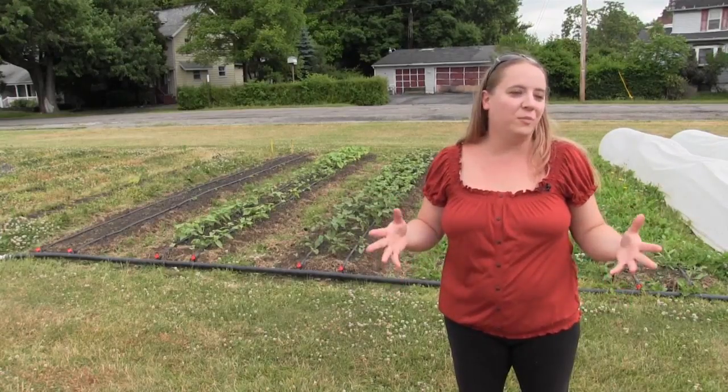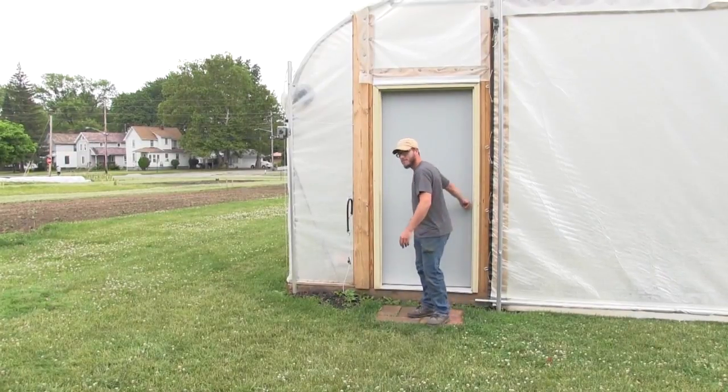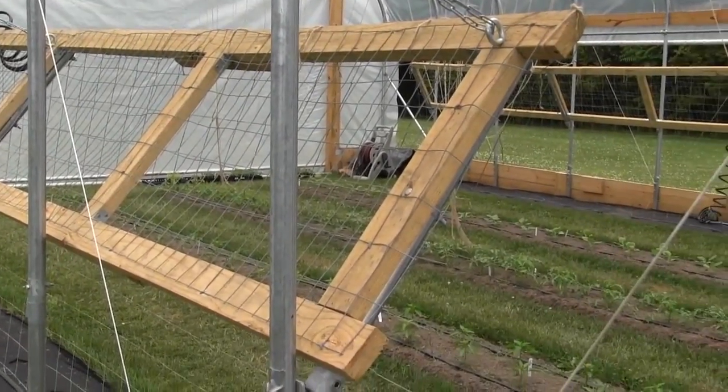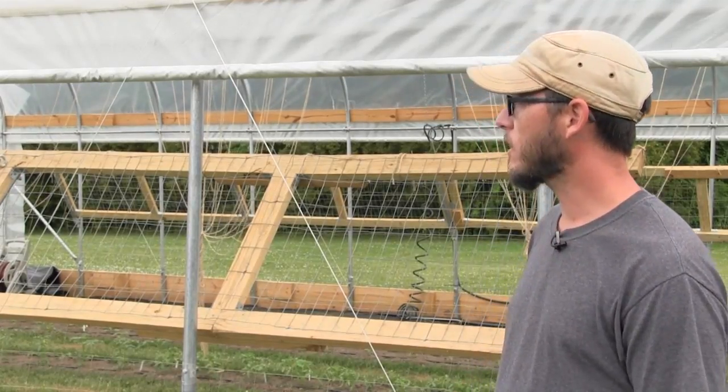Eventually this will all be planted and growing. My husband's out here very early in the morning — he opens up the hoop house, where he's growing this year, and gets the irrigation going.